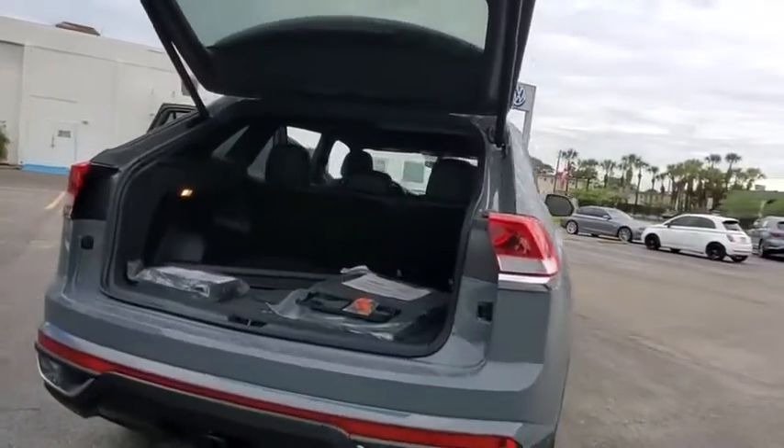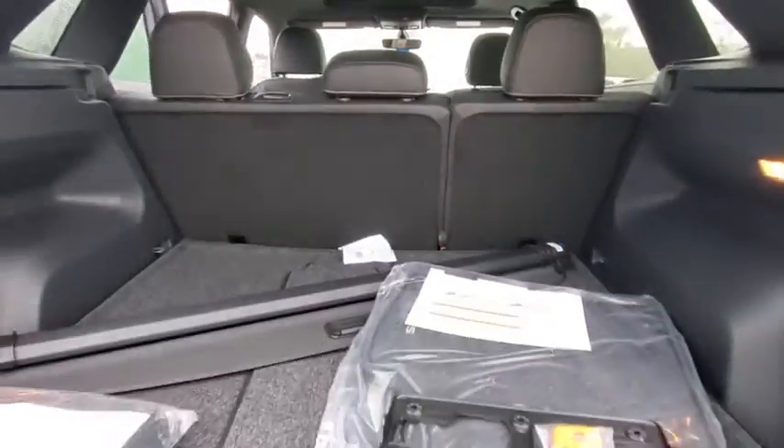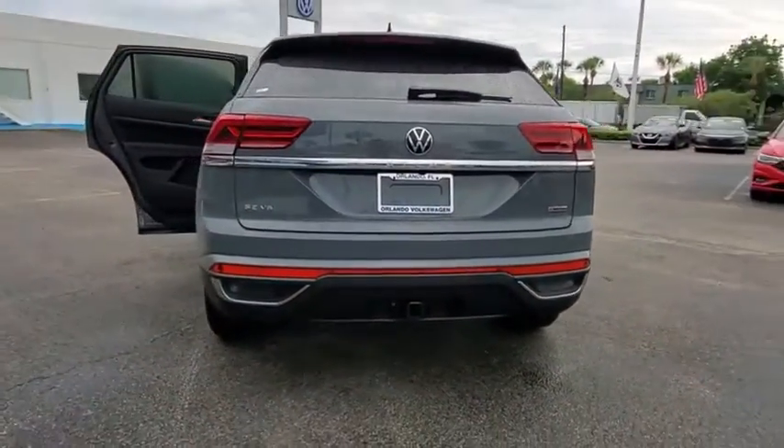Backup camera, remote engine start, keyless entry, all-wheel drive, traction control, power liftgate, stability control, anti-lock braking system, steering wheel audio control, Bluetooth.